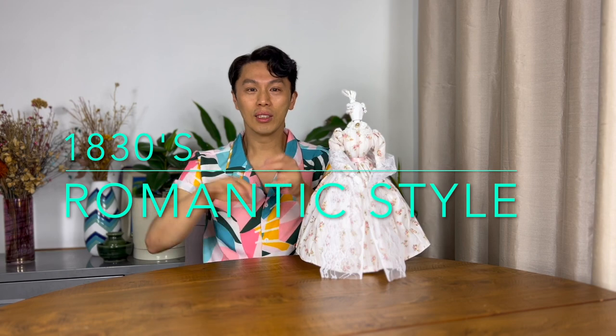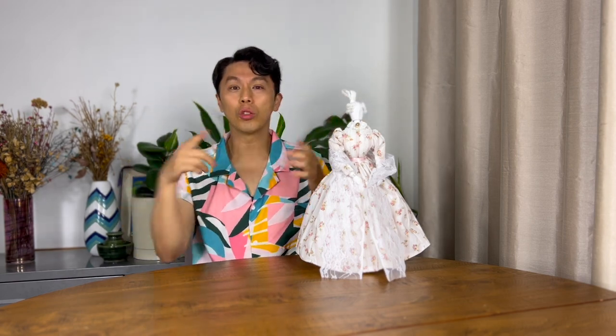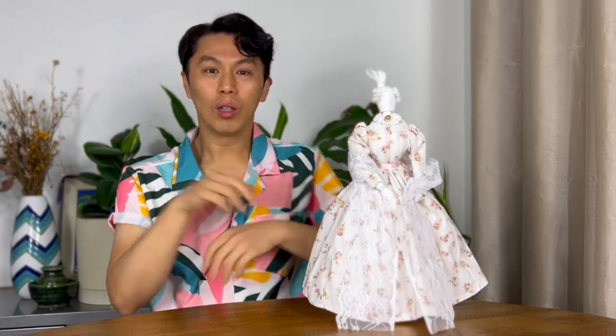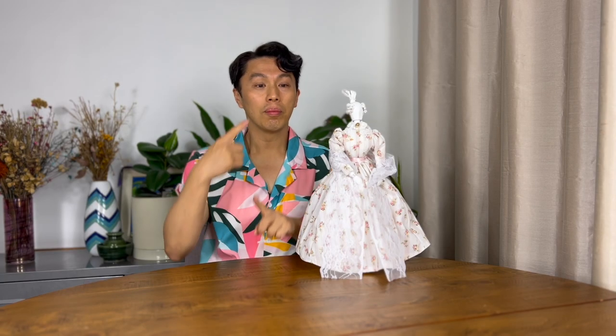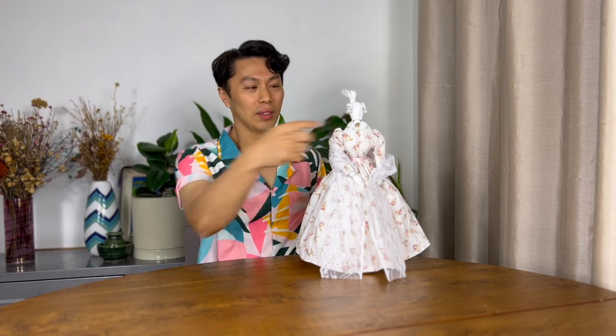The first style is from the 1830s and it's known as Romantic style. This day wear has some specific details from that time. The big puffed sleeves are called Jigot sleeves. They had high waists which were always belted and wide necklines called boat necks.